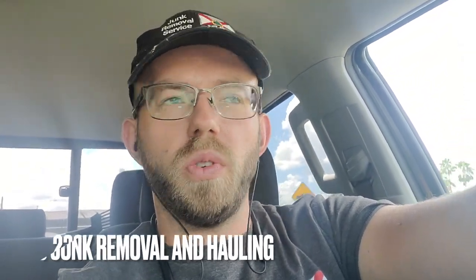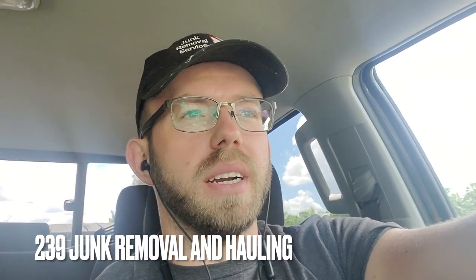Good morning everybody, Ivan here with 239 Junk Removal. Another day of junk, and today is going to be a bit of a risky one. I'm going to North Fort Myers to remove a couch, small couch, box spring, mattress, and a few miscellaneous items on the curb.